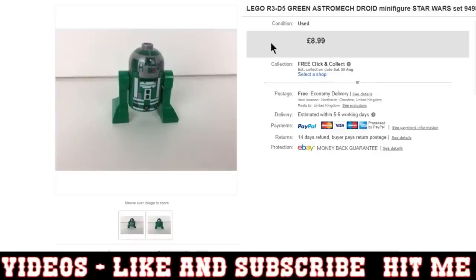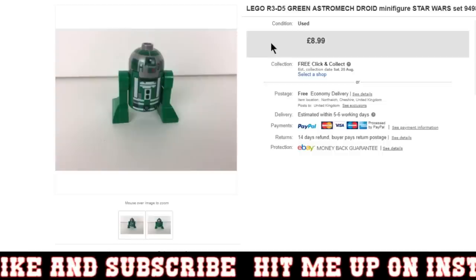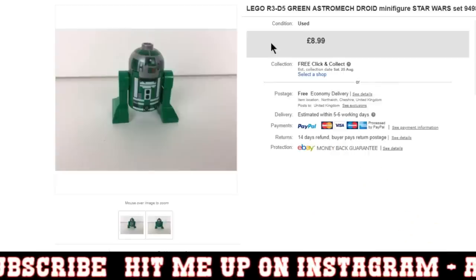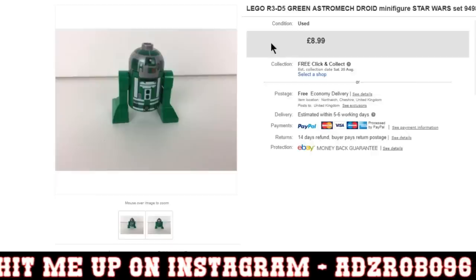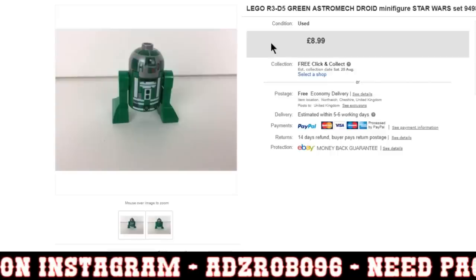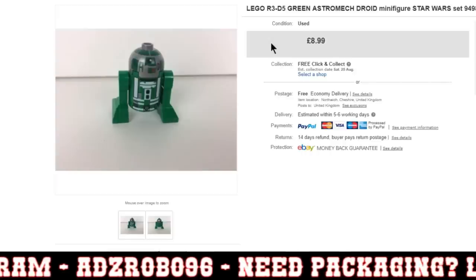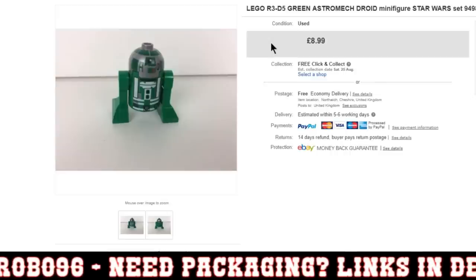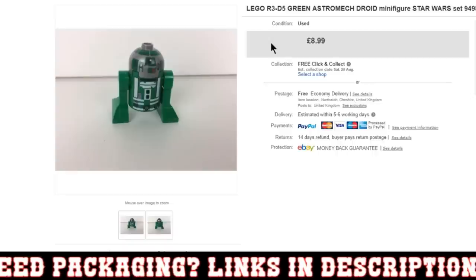Next was this LEGO R3-D5 Green Astro-Met Droid, £8.99. This was just from one of the LEGO job lots that I'm now in profit on — really, really good job lots. They were solid job lots. I did pay quite a bit of money for them — I think I had like two or three job lots in total and it was like £500, £600, but there was some amazing stuff in there. I've got quite a few unopened sets that I've put away for a rainy day. I don't really think they're going to go much higher as an investment anyway, because they've been retired for so long already.